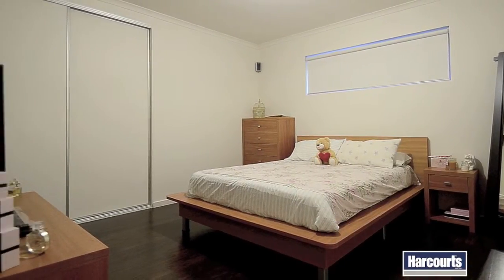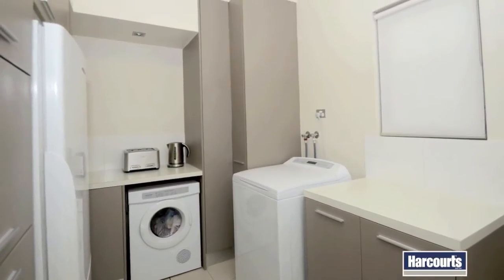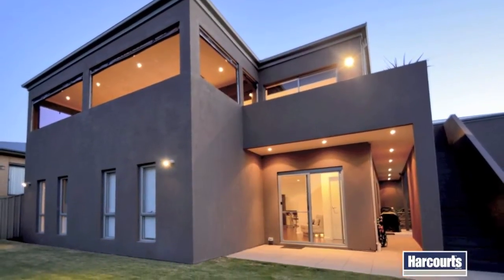Also offering an extra large laundry with built-in cupboards, this lower level includes easy access to the beautifully landscaped rear lawn and unique sunken entertaining courtyard.